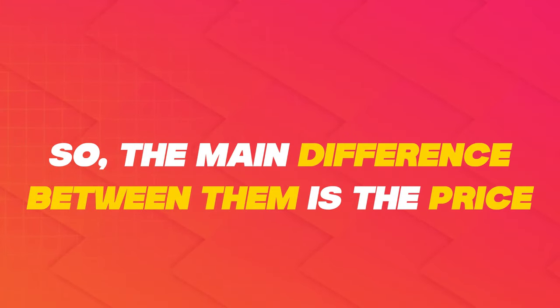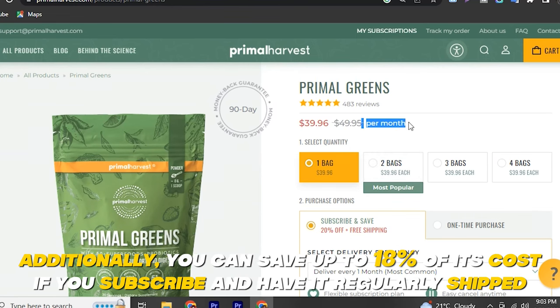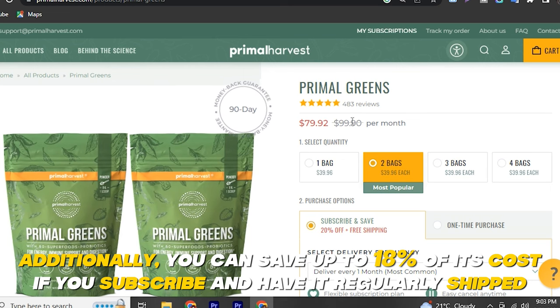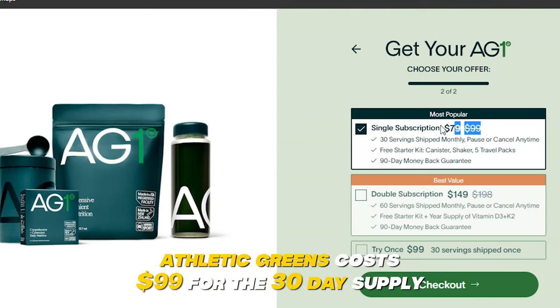The main difference between them is the price. Buying Primal Greens will cost you $49.95. Additionally, you can save up to 18% of its cost if you subscribe and have it regularly shipped. On the other hand, Athletic Greens costs $99 for the 30-day supply.